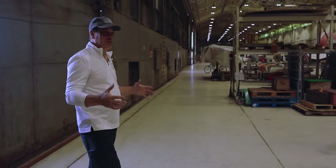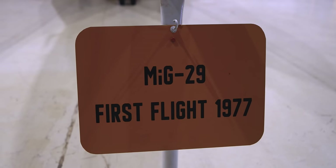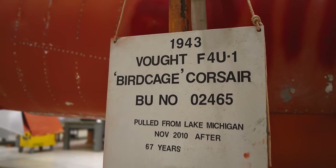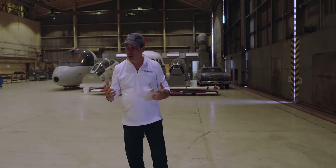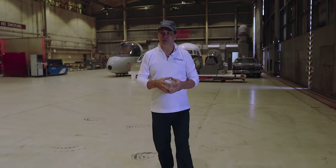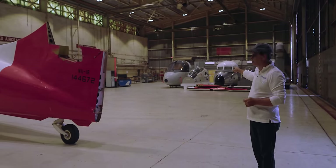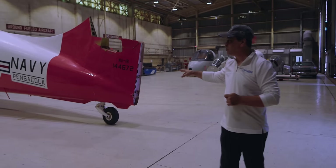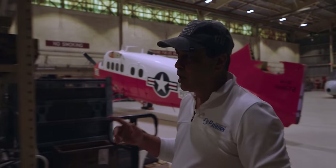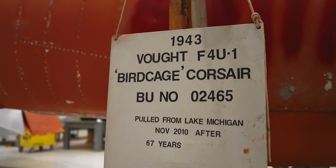This is incredible. I'm so honored to be in this building - just grateful to the museum for giving us this access. When you think about the history and the airplanes that have been restored here, it's awe-inspiring. The volunteers do an incredible job. There are some cockpits here that they use when the public comes for the Blue Angels, and over here is a pretty incredible airplane I want to talk about.